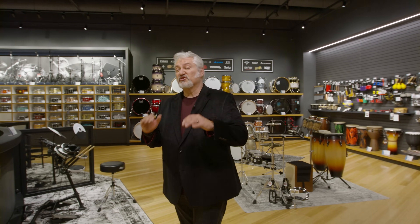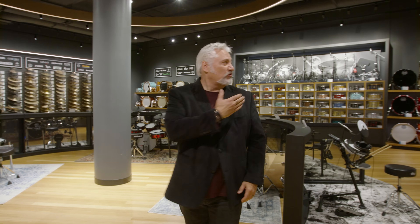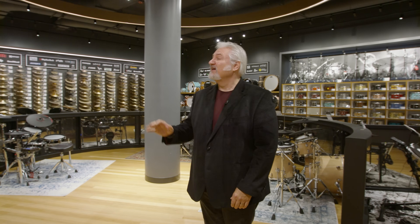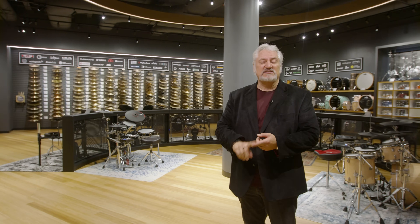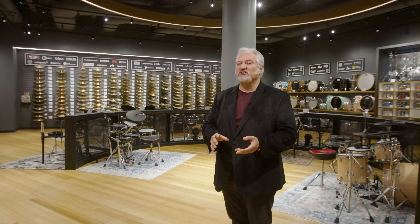If you're a drummer, then we have entered your space here at the Sweetwater Music Store. We've got acoustic drum kits, we've got electronic drum kits, we have an incredible array of snare drums and a massive display of cymbals where you can hear each one. We've also got stands, sticks, percussion gear — everything a drummer or percussionist needs.